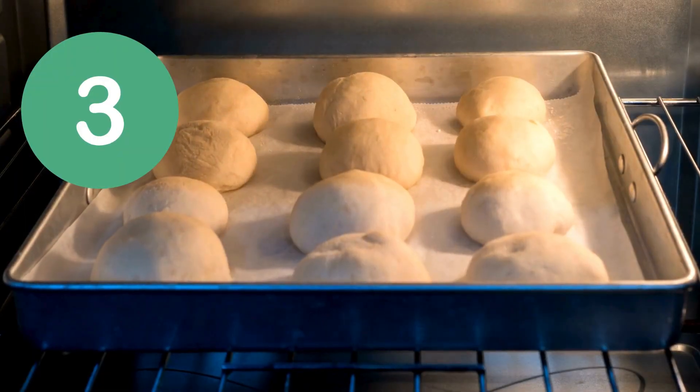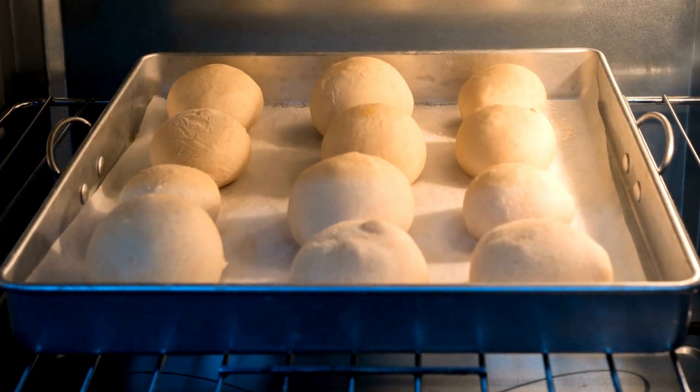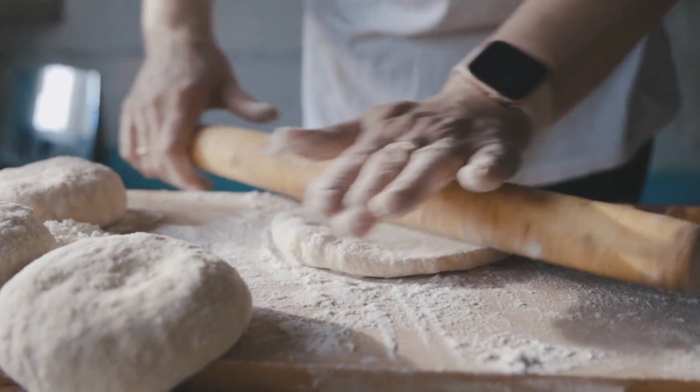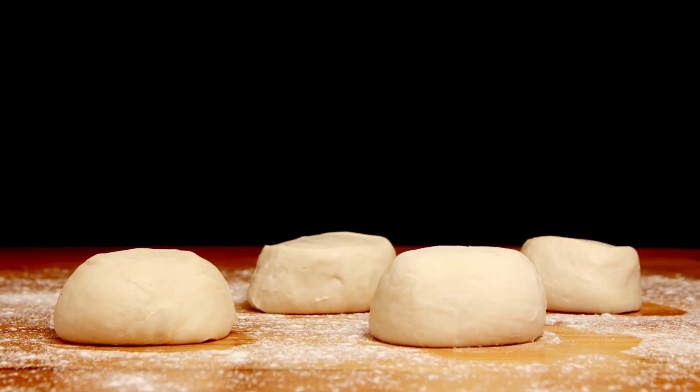Number 3: improves baking and dough quality. In breadmaking, ascorbic acid strengthens gluten, improving dough elasticity and volume. It also helps yeast fermentation by creating a better rise.